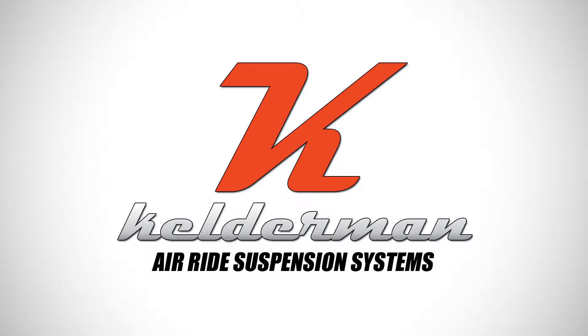I'm Jeff Kelderman with Kelderman Air Suspensions and we're at SEMA 2014. This is a great year for us — a project we've been working on for almost five years came to fruition this year.